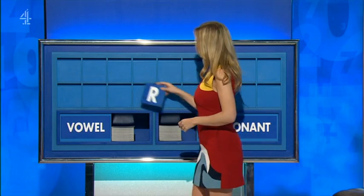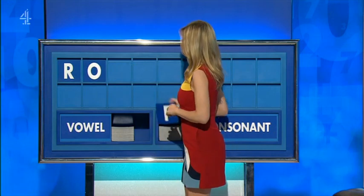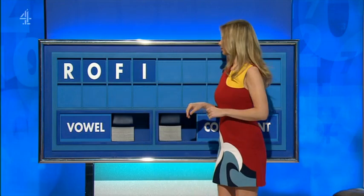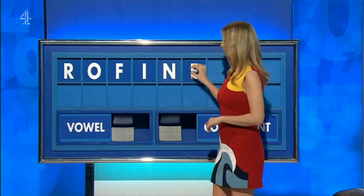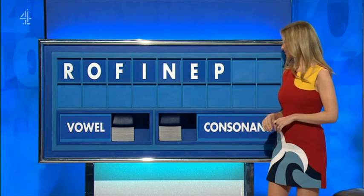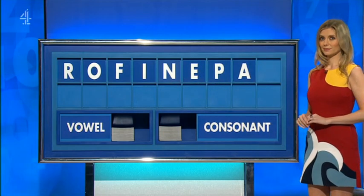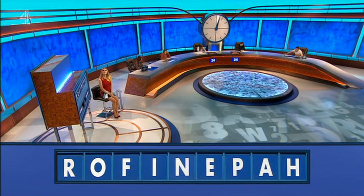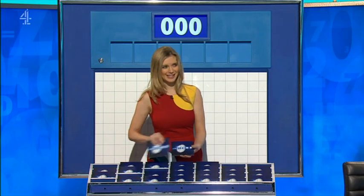Consonant, please, Rachel. Thank you, Ruth. R. And a vowel: O. And a consonant: F. And a vowel: I. And a consonant: N. And a vowel: E. And a consonant: P. And a vowel: A. And a final consonant: H. Seconds. All fins, so that's safe. Tani, I get points for a pen of four. Lovely stuff. Six more then, please, Rachel. Gabbling early — let's see if that pays off. Six little ones. Good strategy.